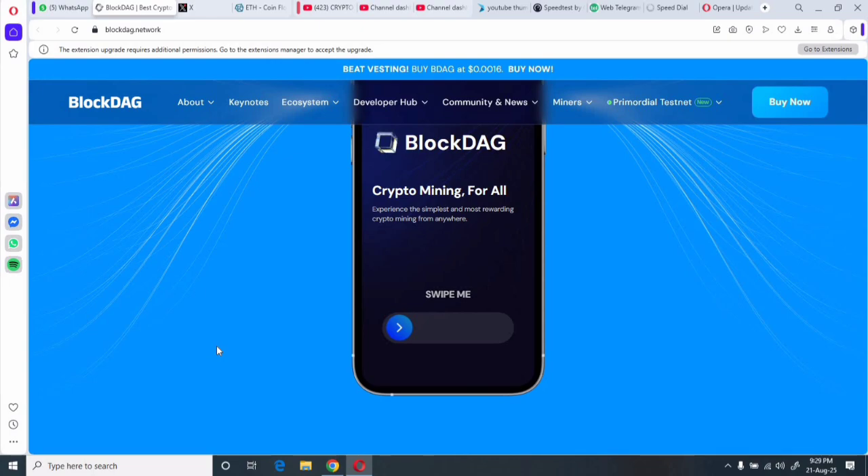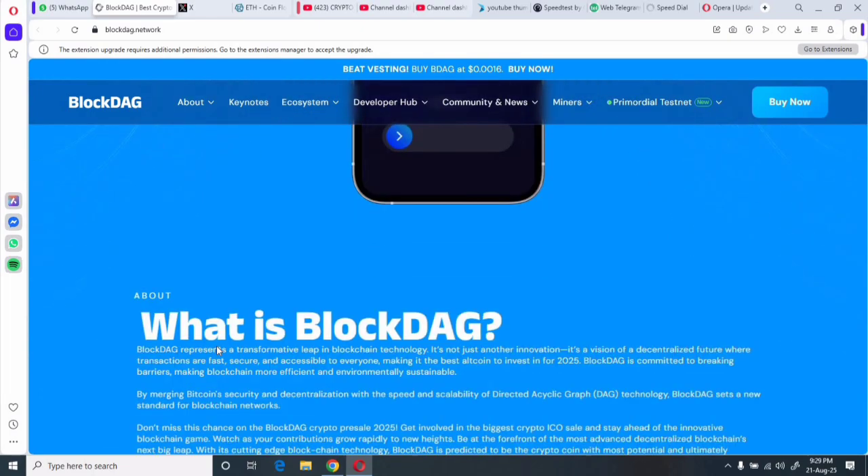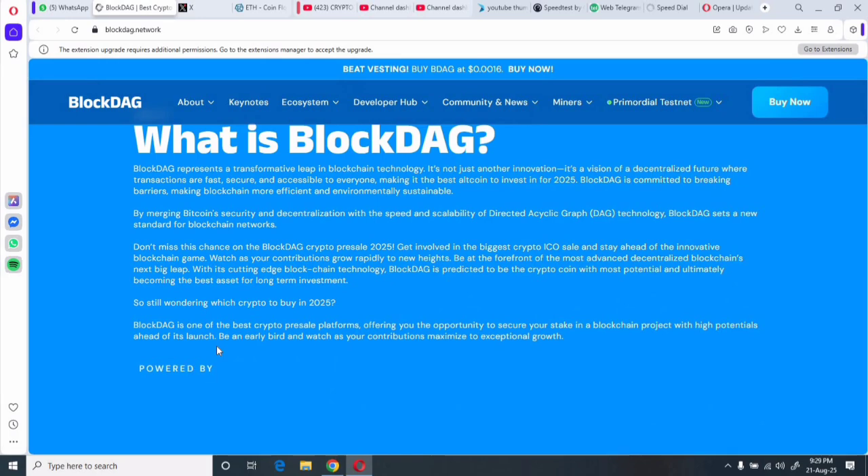Alongside critics, there are defenders pointing to the strong team and academic advisors, so everything does appear to be legitimate on that front. You can learn more about BlockDAG on their website and various platforms.